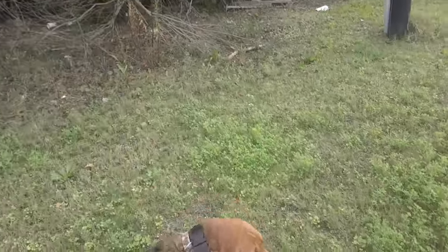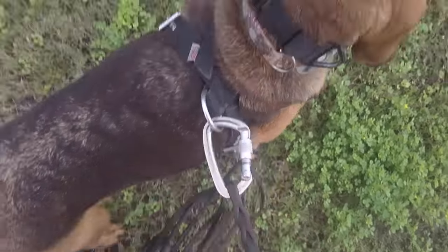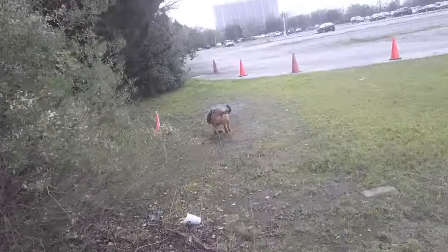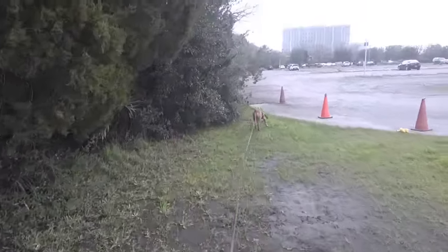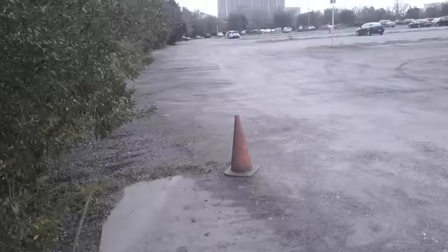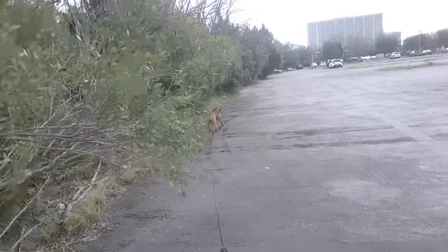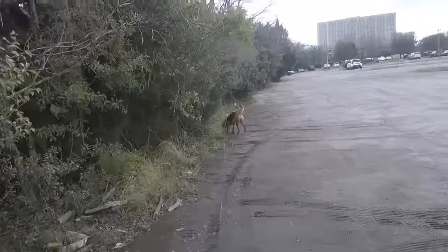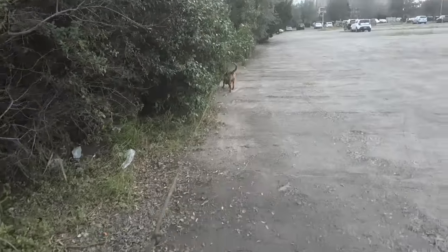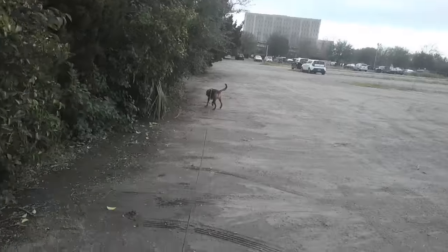All right, you ready? That's wind right in her face. She did not want it. That's what it is.